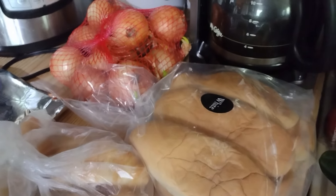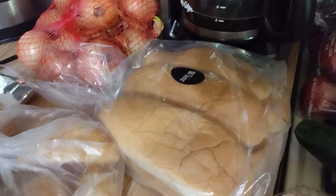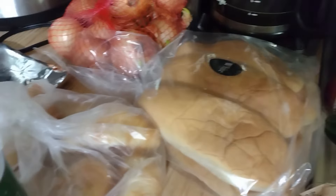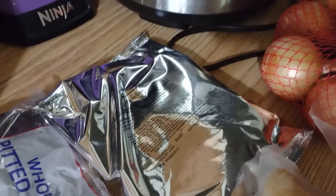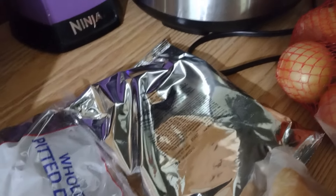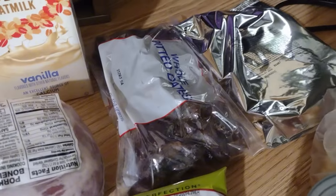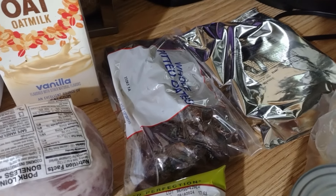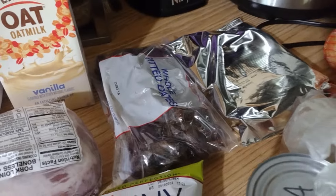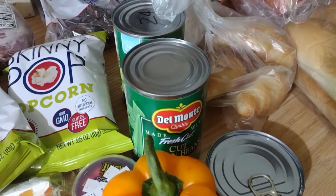We got some onions - a couple of them are grown, but we'll just take those out and throw them into the garden or wherever they land. We got some sub rolls and a few little croissants. We got some whole wheat pancake mix and some whole pitted dates. I've wanted to try dates as a sugar replacement, so I guess I'm gonna get to try them.